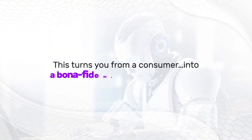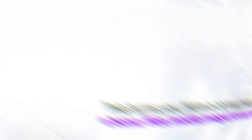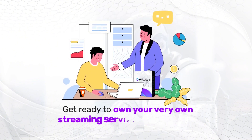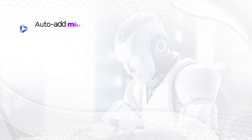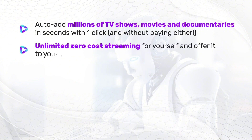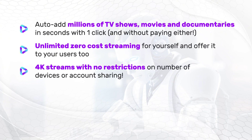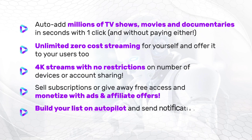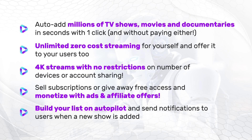This turns you from a consumer into a bonafide media mogul overnight. Flickr lets you do it all, and it's AI-based, so once you configure it in the beginning, you really don't need to do anything else. Get ready to own your very own streaming service where you can auto-add millions of TV shows, movies, and documentaries in seconds with one click — unlimited zero-cost streaming for yourself, and offer it to your users too. 4K to 16K streams with no restrictions on number of devices or account sharing. Sell subscriptions or give away free access and monetize with ads and affiliate offers.